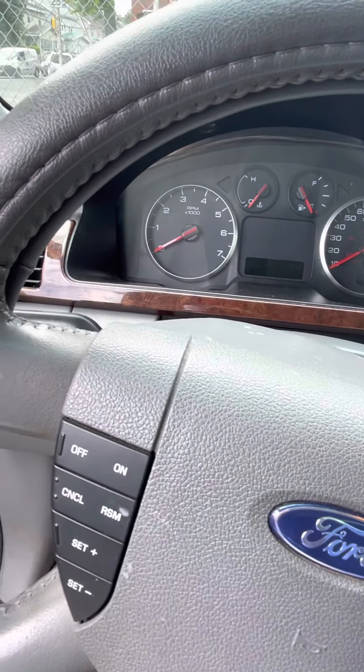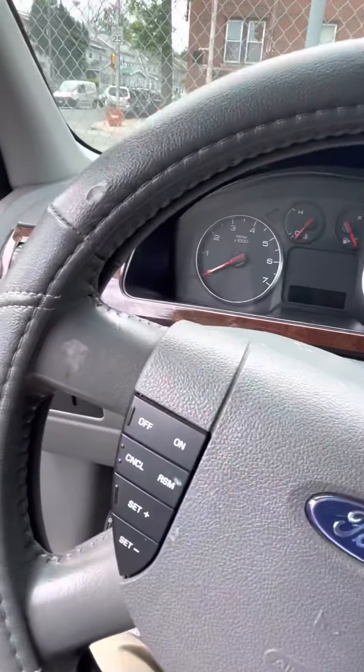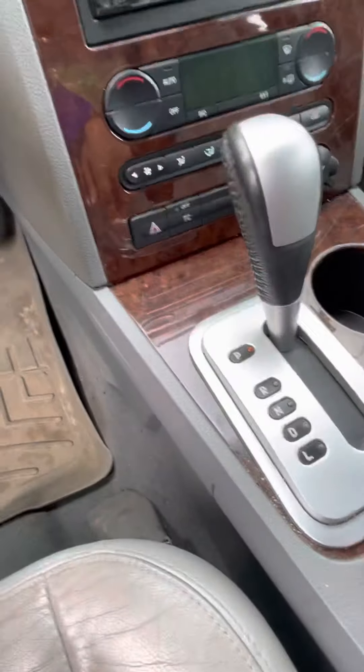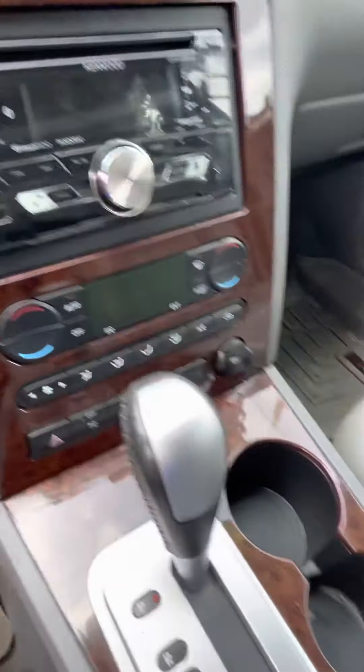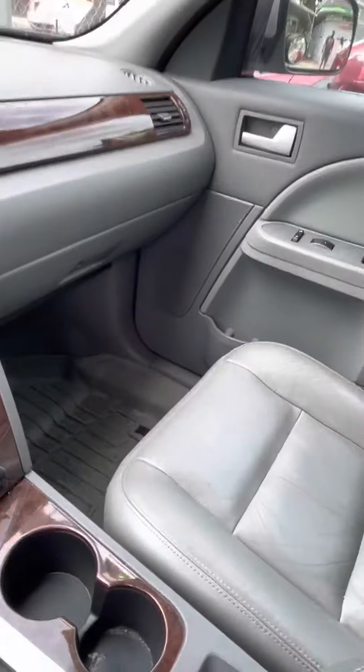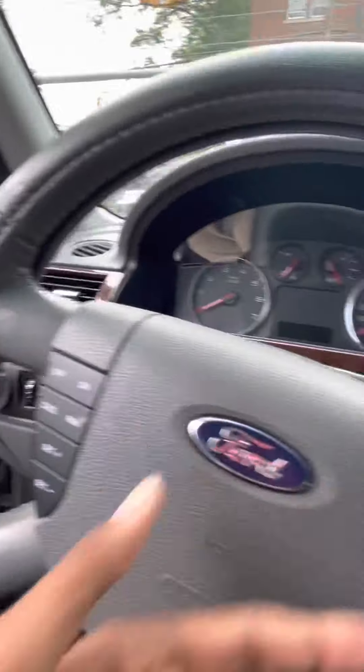I don't have the key right now, so I can't start it off. Really nice car, has a nice feeling here. High speed, automatic, has a Kenwood stereo system. Nice spacing here, really decent, nice storage. You have all your volume controls here.